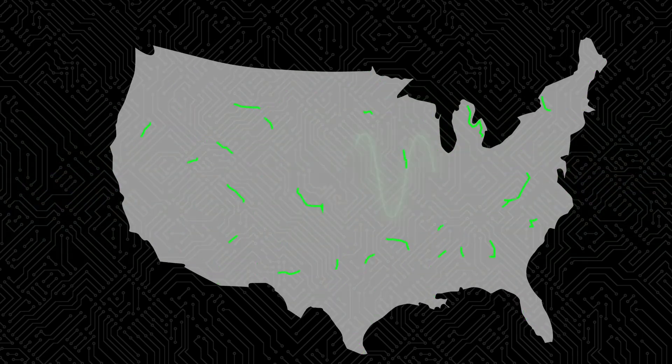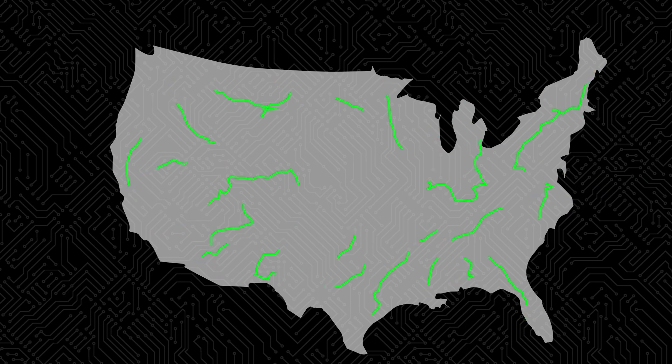Our electrical grid has a heartbeat. Many times a second, in sync, electricity alternates back and forth in wires, across land and through our homes.